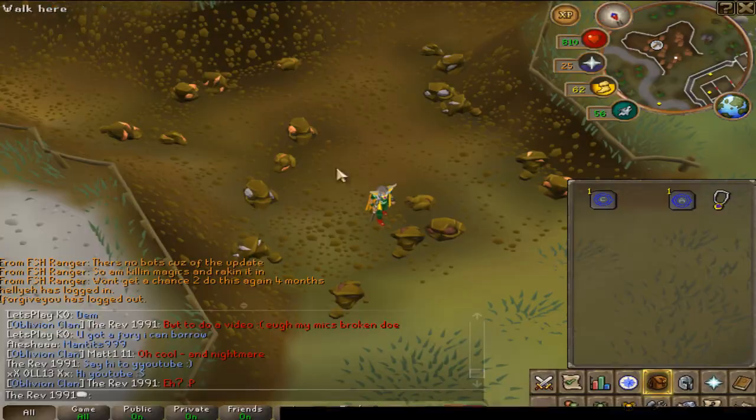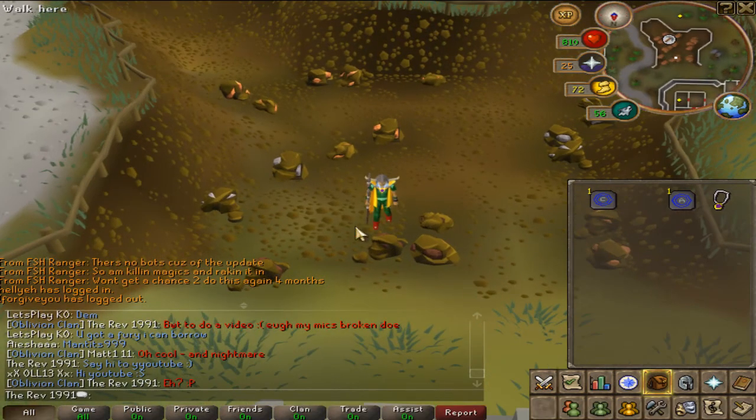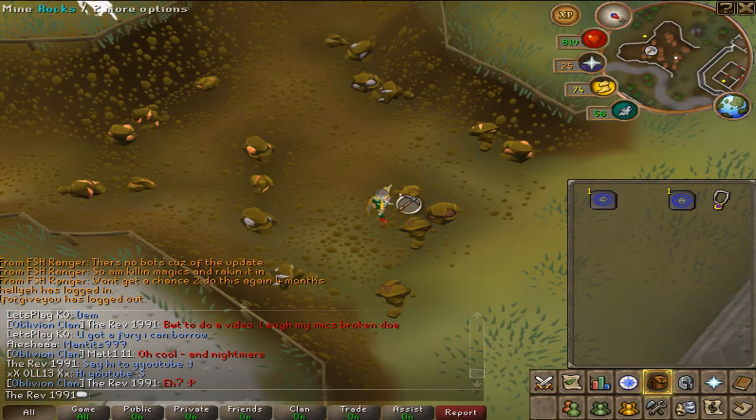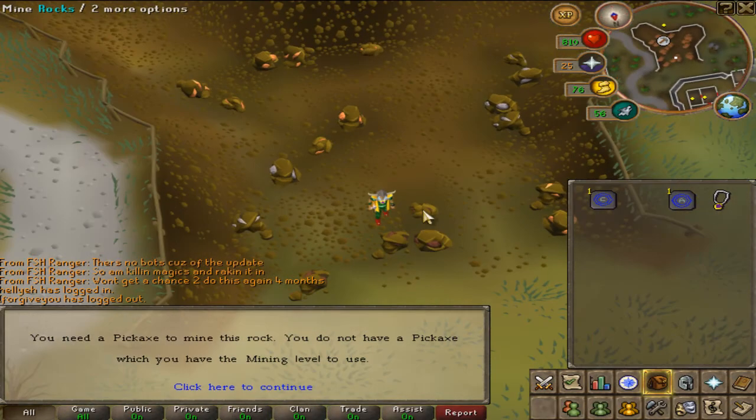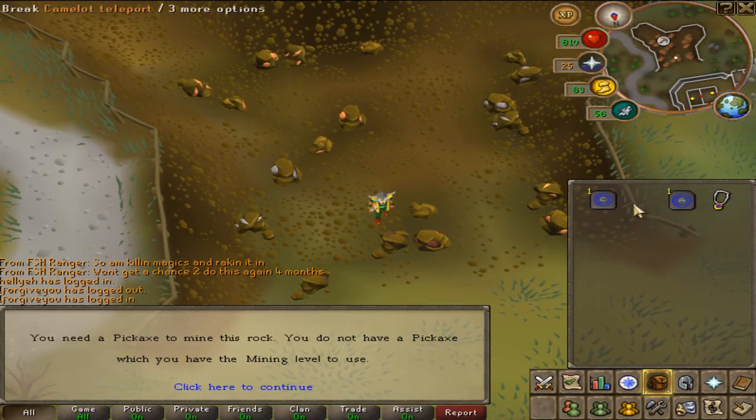This is the second spot — these are the iron mines just south-east of the rocks. These are always heavily botted; there's always at least one bot just standing here clicking on it. All they've got to do is basically power mine, which means when they've got a full inventory they drop everything and start again. That's basically how they earn so much XP.